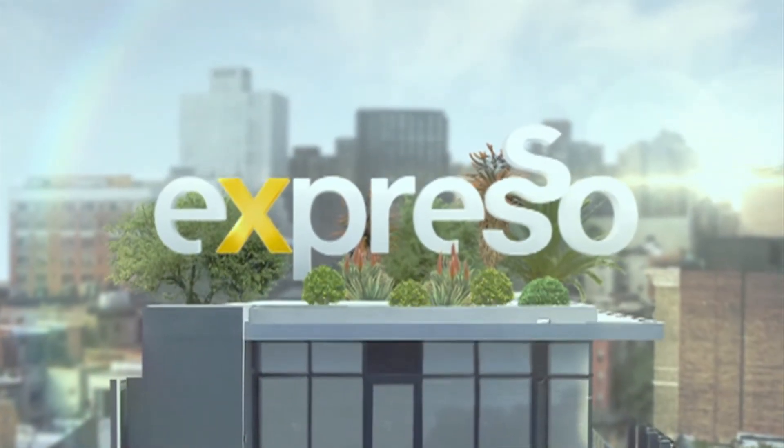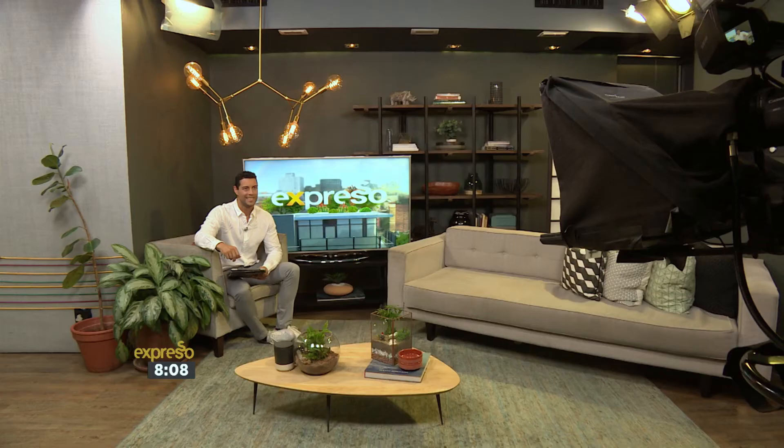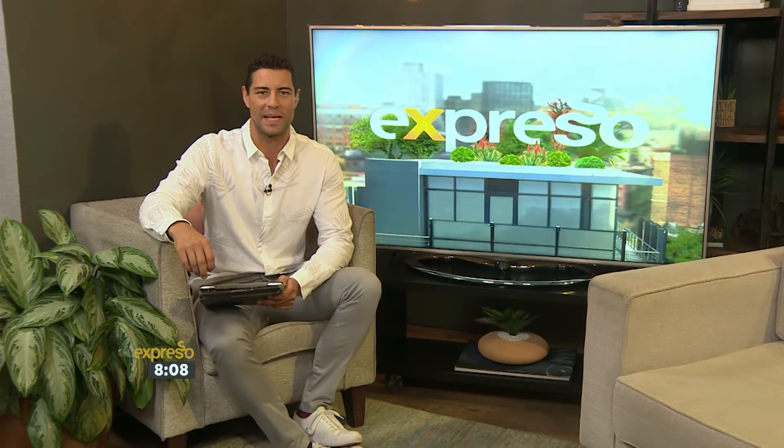Welcome back. You're tuning in to your feel-good breakfast show, Espresso, right here on SABC3.